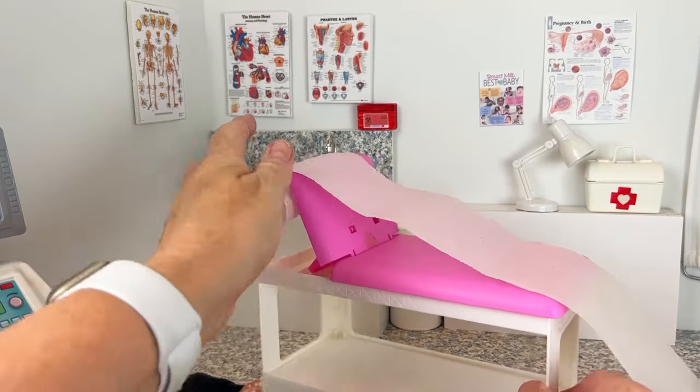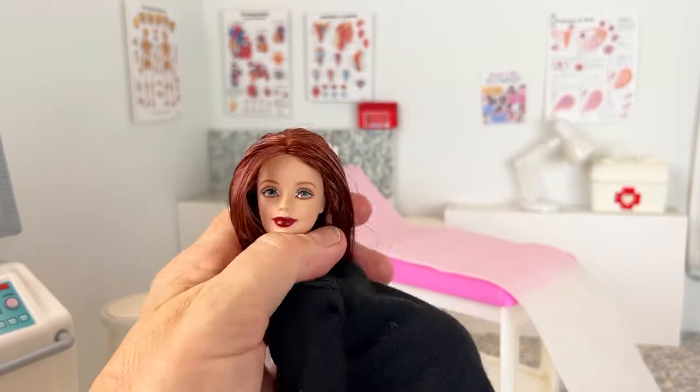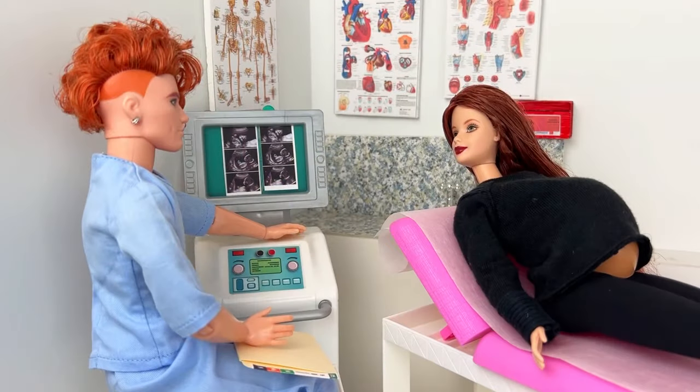I've been waiting a long time to do some realistic hospital photos. It all started because I found a realistic, hyper-realistic silicone baby doll that I wanted to do photos of. So I thought I better start with a pregnant mom.